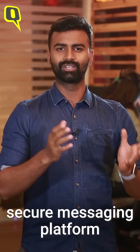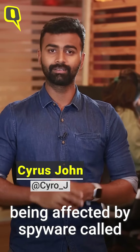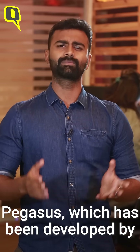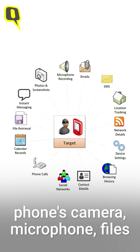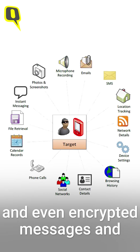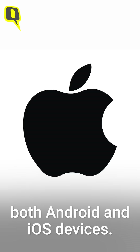WhatsApp might tout itself as a secure messaging platform, but even that hasn't saved it from being affected by spyware called Pegasus. Pegasus, developed by an Israel-based technology firm known as NSO Group, allows the hacker to access the phone's camera, microphone, files, photos, and even encrypted messages and emails. It affects both Android and iOS devices.